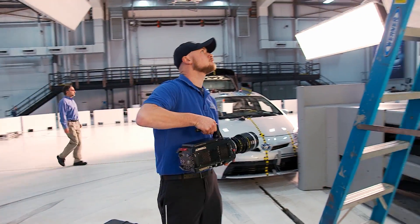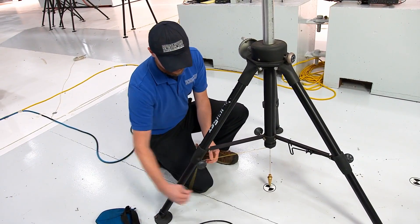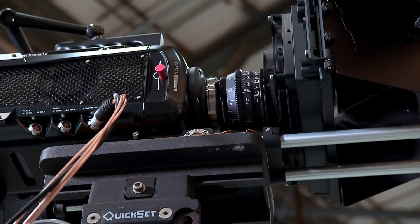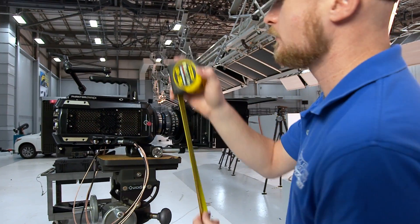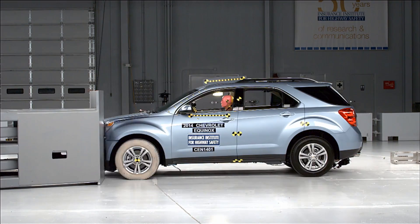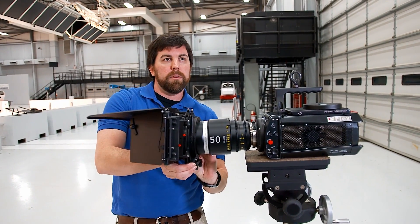Our technical photographers set them in a number of positions throughout the crash hall. For each test, we have a set of predetermined positions for all of our digital imagers. We want to make sure we're getting the exact same shot that we got the last time we ran this test, so we can compare vehicle to vehicle if we need to, and it also makes sure that we're consistent with all the footage that we get.